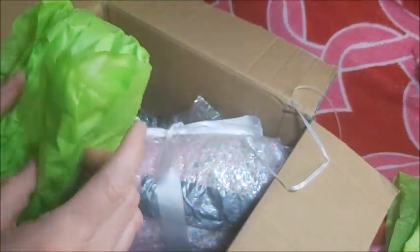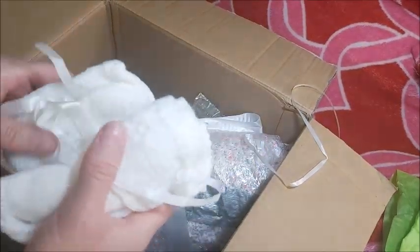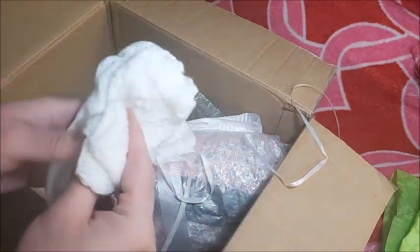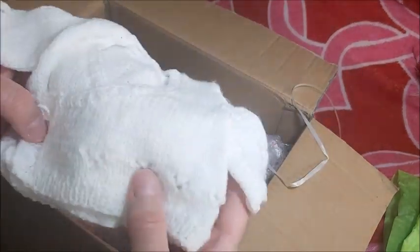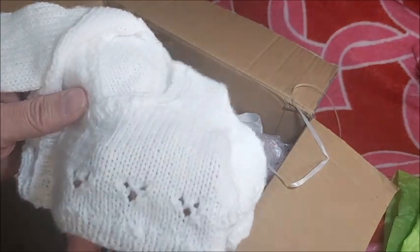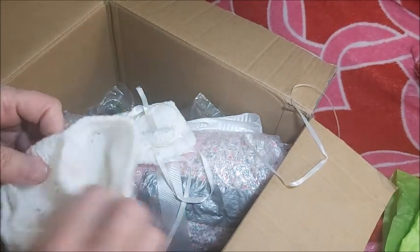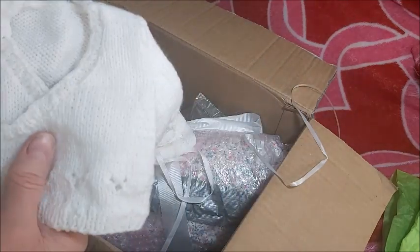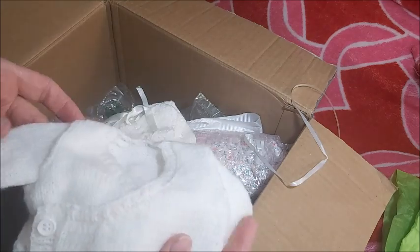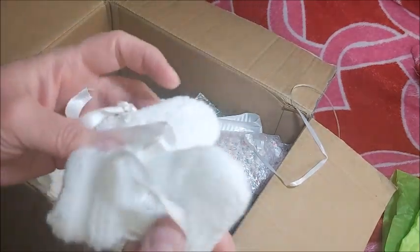Another beautiful, beautiful package. I've seen this in the for-sale video. Oh my goodness, they are so tiny. They're so beautiful. And look, it's like a heart. This is so adorable. In the for-sale video, it said she could be a boy or a girl, and I'm choosing a girl, definitely. I think she mentioned that Pam made this.